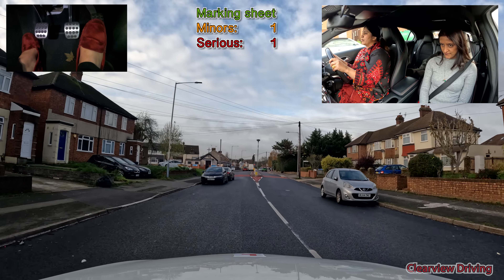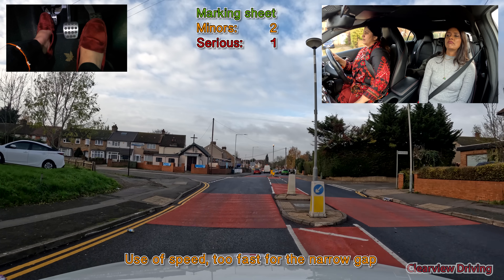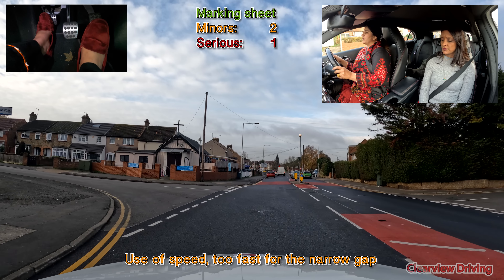Saima should have slowed down a lot more before continuing through this space as it was fairly tight. Going into a lower gear would definitely give you more control.